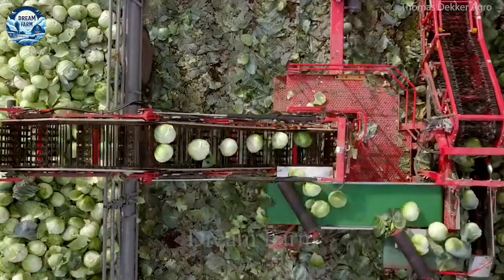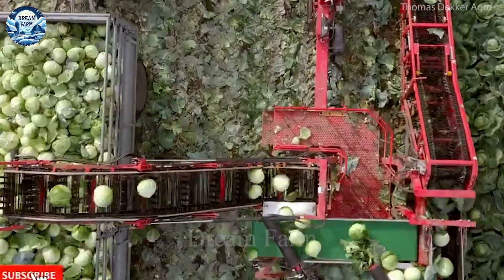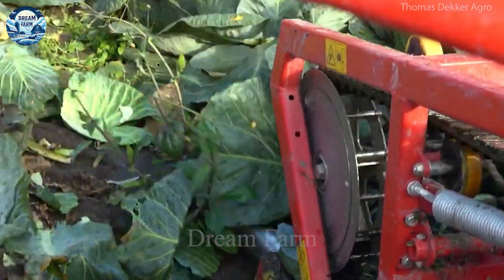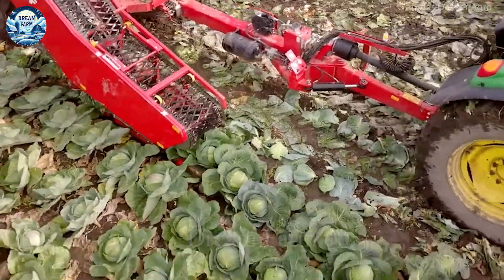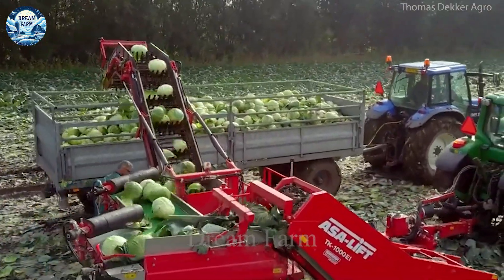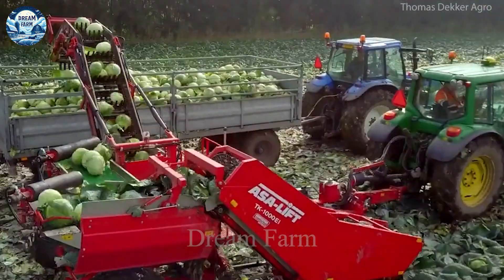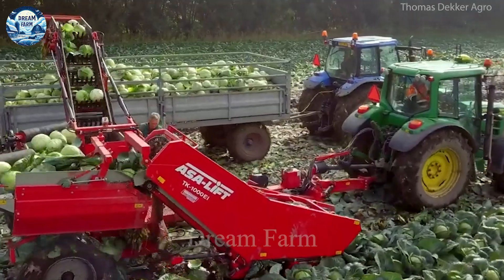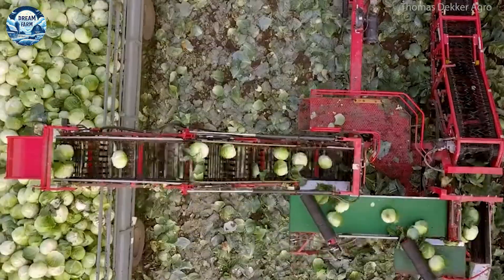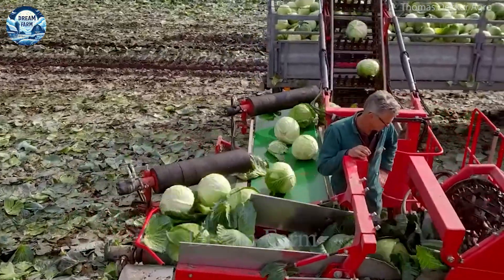The TK-1000E's powerful and fuel-efficient engine allows the machine to operate continuously for hours without problems. In addition, the ASA-Lift TK-1000E is equipped with safety features such as an automatic braking system and obstacle detection sensors, which help protect operators and enhance work efficiency. The machine is also easy to service and repair, with replacement parts available and easy to find on the market.